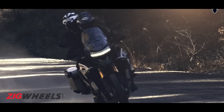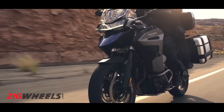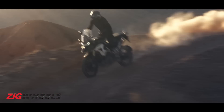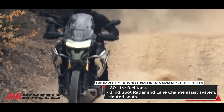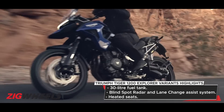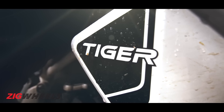After the debut of the smallest of the Tiger family, the Tiger Sport 660, the British marque is all set to unleash its big cat. While the Tiger 1200 comes in two primary variants and three trims for the GT and two trims for the Rally, we might just get the Explorer variants in India. Triumph has been pretty vocal about the fact that it has the BMW R1250 GS Adventure in its crosshair with the new Tiger 1200. With more power and 17kg less weight than the Bavarian Brute, do you think the new Tiger will rattle the BMW's market in India? Let us know in the comments.